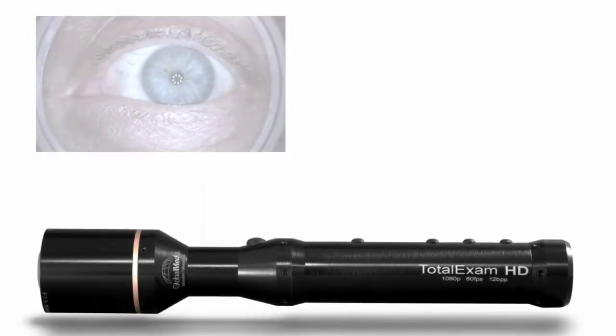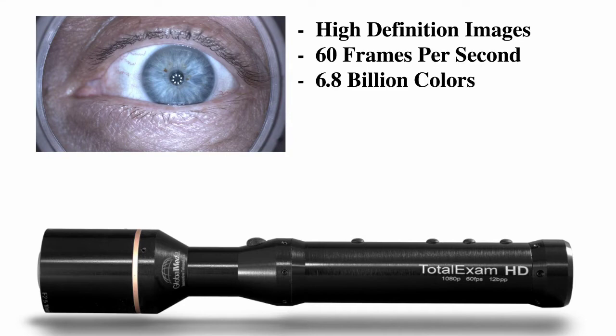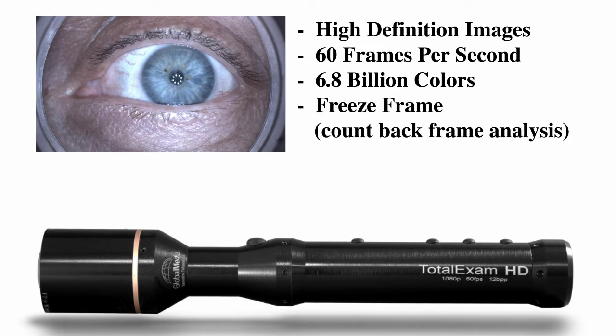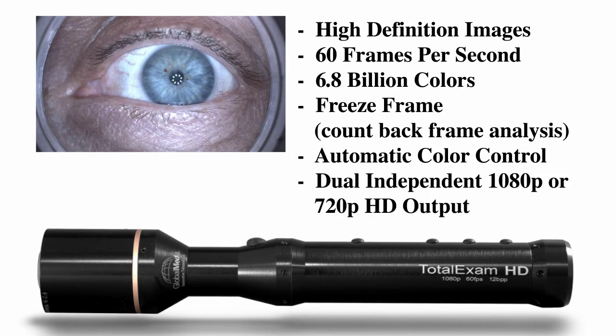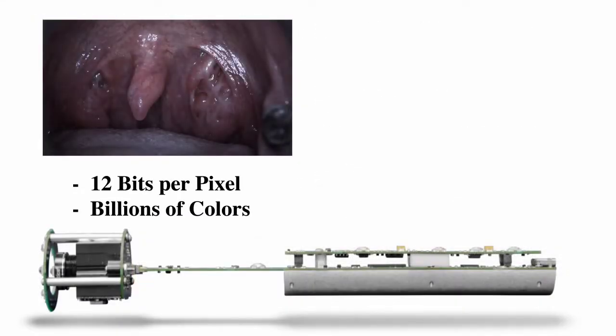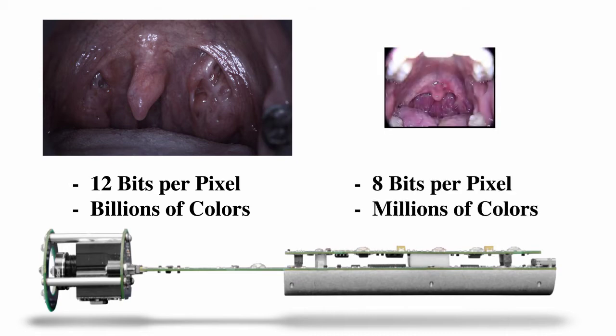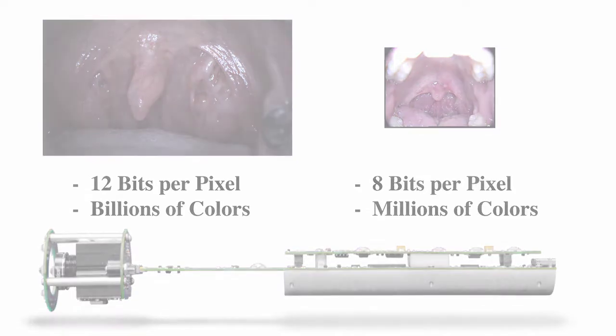The Total Exam HD captures high-definition images at 60 frames per second with 6.8 billion possible colors, uses freeze frame with count-back frame analysis, automatic color, and dual independent 1080p or 720p HD outputs. The camera offers 12 bits per pixel resolution, totaling billions of colors available on screen, instead of the 8 bits per pixel resolution and millions of available colors found in standard resolution cameras.